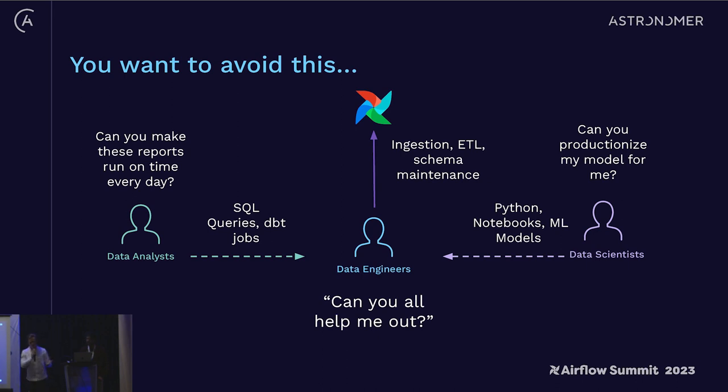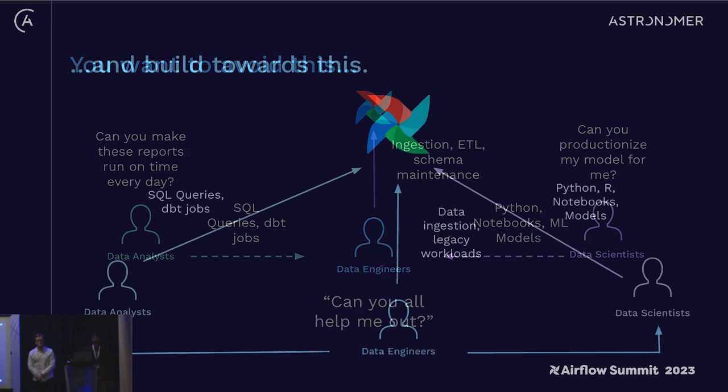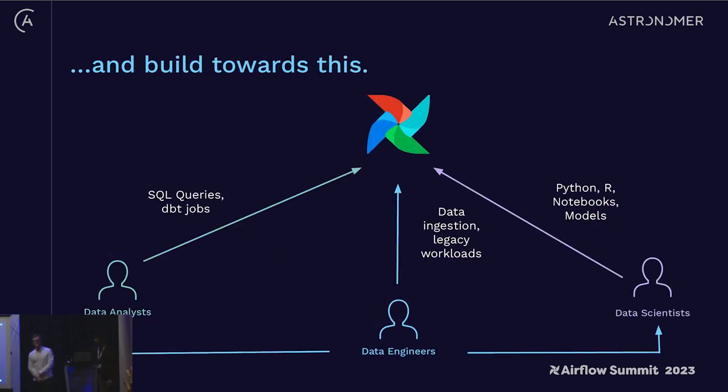That results in a bit of a bottleneck — a lot of core data engineering teams end up spending a lot of their time productionizing other people's code instead of building frameworks and innovating. Where you really want to go when building an Airflow service is spending as much time as possible building frameworks that enable downstream personas, turning data engineering from a bottleneck into an enabler of the organization.